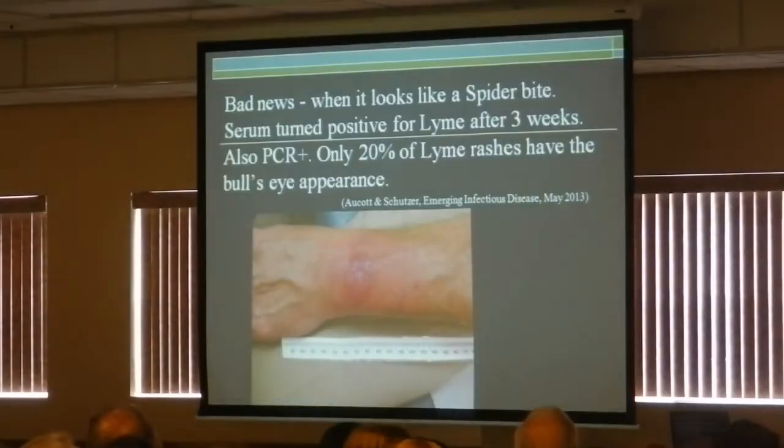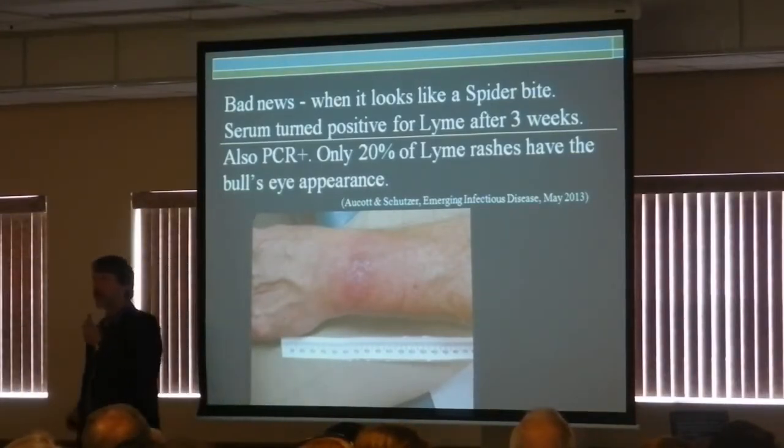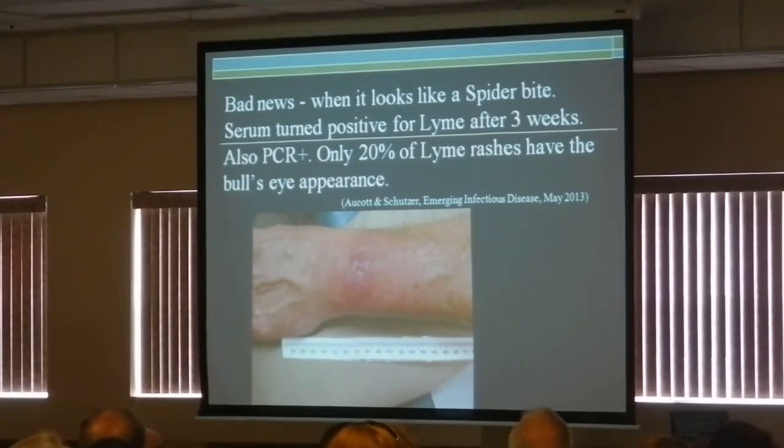That's the classic bullseye rash — you've seen that. But here's a rash that doesn't look like a bullseye rash; this looks like a spider bite. Most doctors would say this is a spider bite, let's ignore it, it'll go away. But actually, when this was biopsied and cultured, it was proven to be a Lyme rash. The scary thing is that sometimes rashes we don't think are Lyme rashes actually are Lyme rashes.